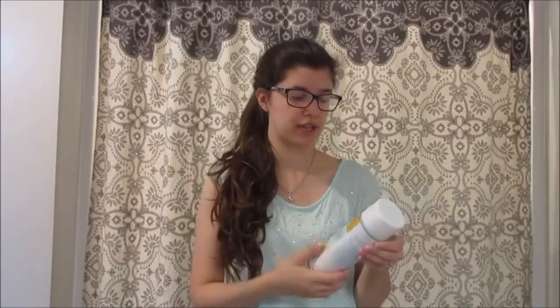Hey guys. So today I wanted to do a video of my cleaning supplies. I thought I'd start out down here in my laundry room because this is where I have some of my cleaning supplies. This is our guest bathroom but it's also our laundry room — we have our laundry stuff right over there.